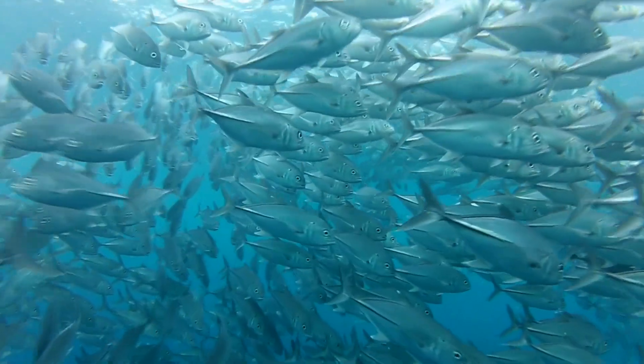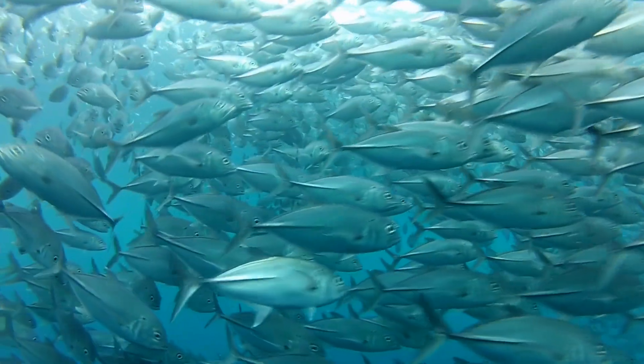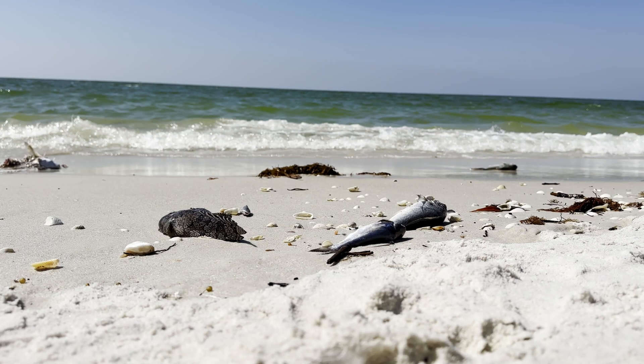One of the biggest impacts of oil on marine organisms is its impact on fish. The oil attaches to their scales and their gills, and it can make it hard for them to breathe because they need those gills to get oxygen. When those gills are impaired by oil in the water, the fish die because they're not able to breathe.